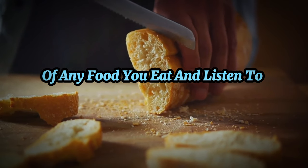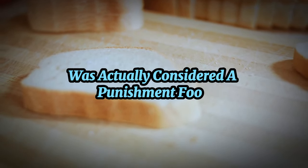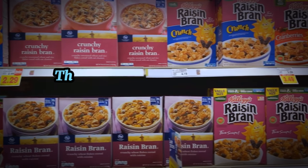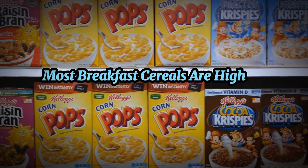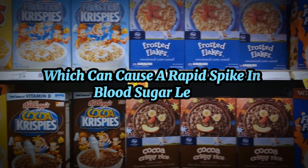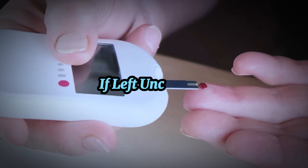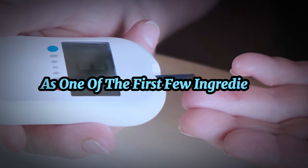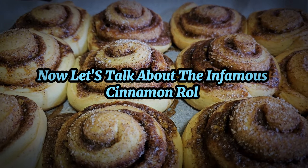Always check the nutritional information of any food you eat and listen to your body, as everyone responds differently. Fun fact: in the 18th century, oatmeal was actually considered a punishment food for prisoners in England. Another breakfast item to avoid is sugary breakfast cereal. Most breakfast cereals are high in refined grains and sugars, which can cause a rapid spike in blood sugar levels. For people with diabetes, this surge can be particularly harmful, leading to hyperglycemia. Key tip: read labels carefully and watch out for cereals that list sugar among the first few ingredients.